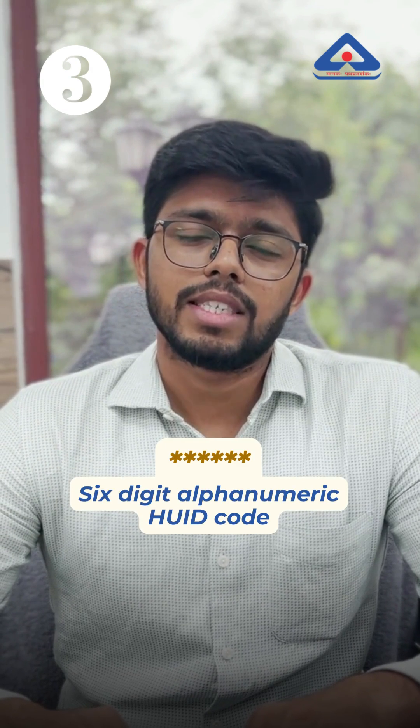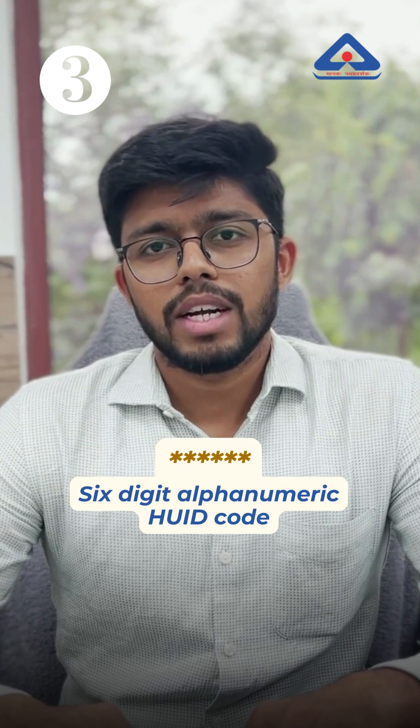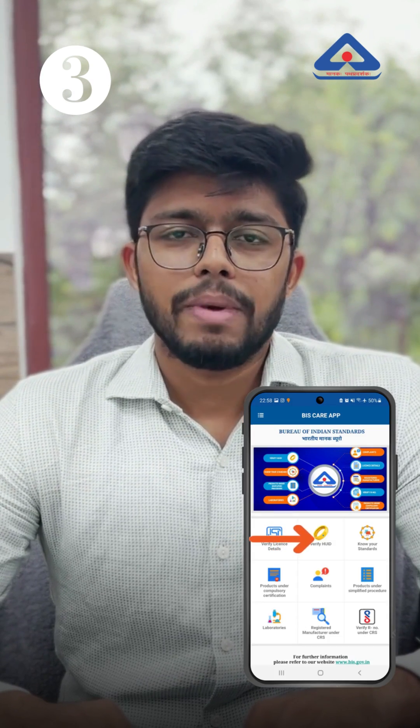The third component of the hallmark is a 6-digit alphanumeric HUID code, which can be used to verify the authenticity of the jewelry through the BIS Care app.